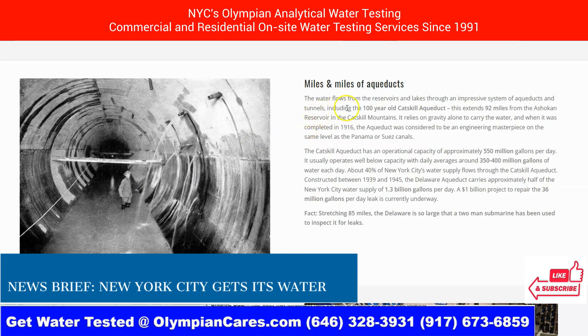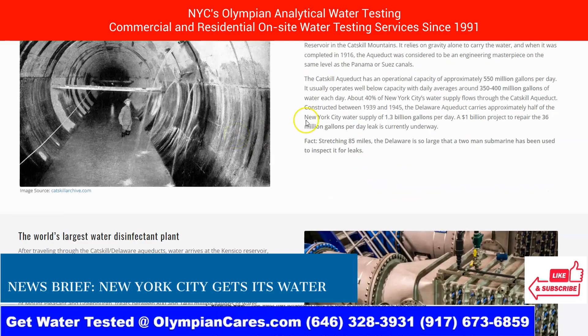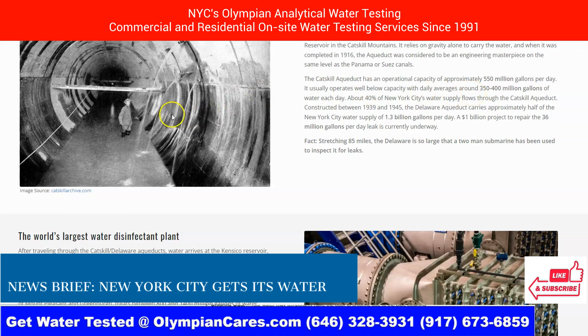There are miles and miles of aqueduct. The water flows from reservoirs and lakes through an impressive system of aqueducts and tunnels, including the 100-year-old Catskill Aqueduct. This extends 92 miles from Schoharie in the Catskill Mountains and relies on gravity alone. It's very impressive. The Catskill Aqueduct has an operational capacity of approximately 550 million gallons per day, but usually operates well below capacity, with daily averages around 350 to 400 million gallons.